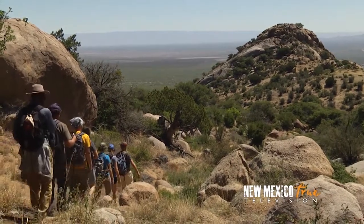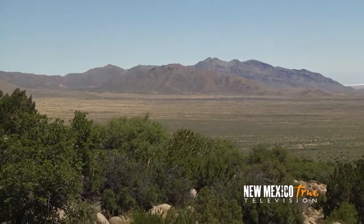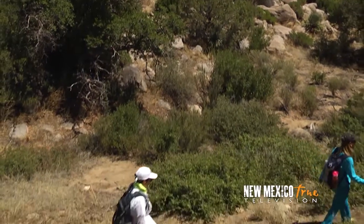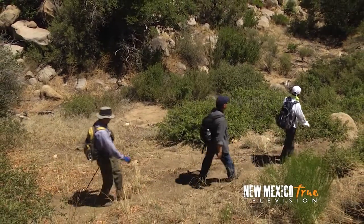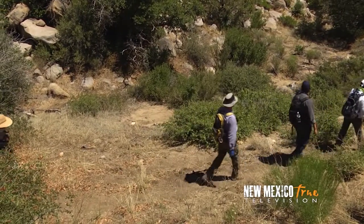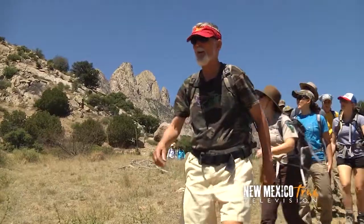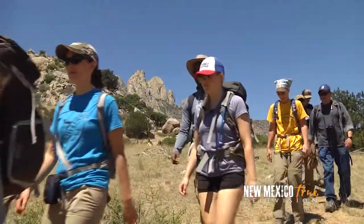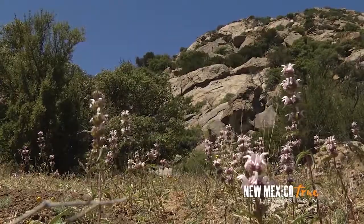As a first-timer to the Organ Mountains I was impressed by the views and how different these mountains are from the Sandias in my own backyard. Beyond the vistas though, the land underfoot is rugged and the vegetation is considered to be the most botanically diverse of any mountain range in our state. And I'd be willing to bet it's the most prickly as well — lots of thorns in this brush.